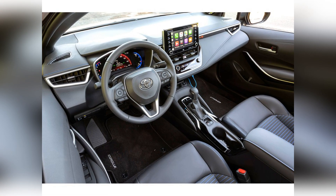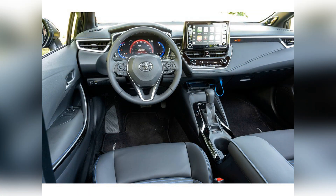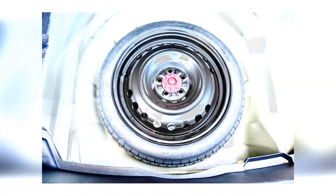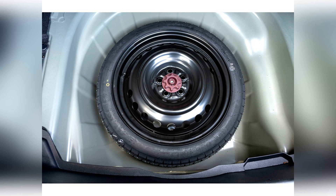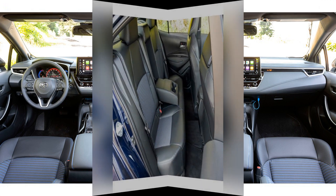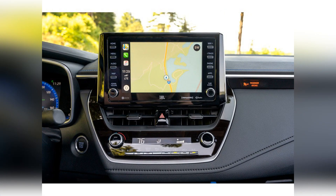The Toyota Corolla gets great gas mileage for a compact car. With the available 2.0-liter engine and CVT, it returns upward of 32 mpg city and 41 mpg highway. The manual transmission drops this to 29/36 mpg. The standard 1.8-liter engine and CVT return a best of 30/38 mpg.